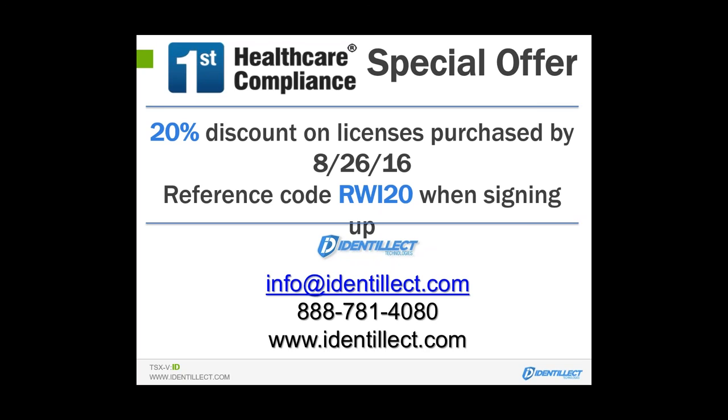Todd, we have one more question: what is the price point for your Delivery Trust system? We've set it up so we can deploy it on any size of organization — whether you have 10 people or 10,000, the same simplicity. It will range anywhere from $5.95 a user per month up to $10.95 per user per month — that's per email address — and those are determined by different features you would like in the system. As the number of users goes up, the price goes down.